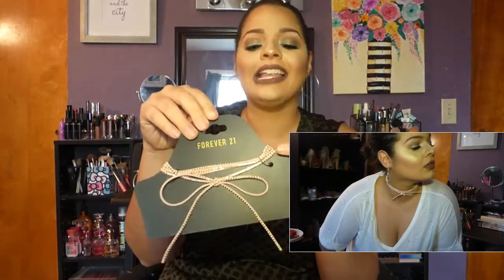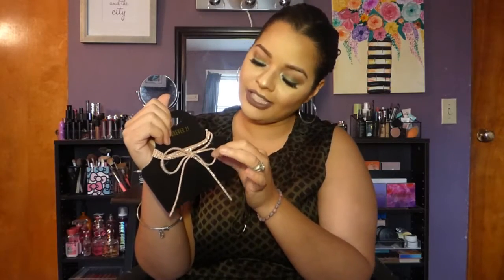Last but not least for accessories, I got this pink bow choker. Pink is my absolutely favorite color and I love the bow detail. You can definitely dress it up or dress it down. Even if you're wearing the most casual outfit, just put this on with some pretty lipstick and you look put together.